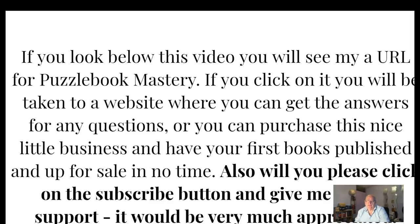Also, if you don't mind, will you please click on the subscribe button and give me a bit of support? It would be very much appreciated. Thank you very much. Best of luck to you. Bye bye.